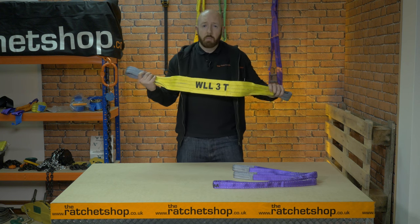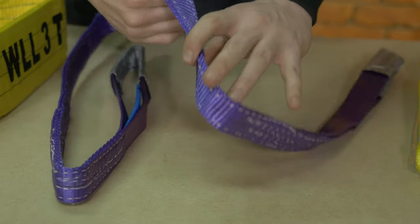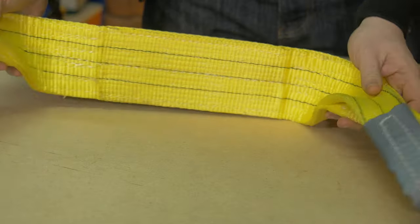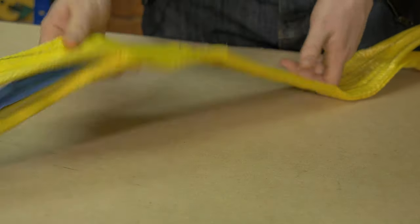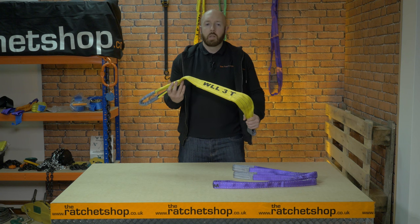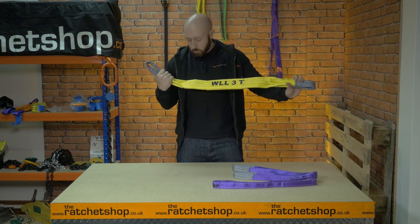Webbing slings are made from hard-wearing synthetic polyester, which is resistant to oil, grease and most acids. Their versatility means that they are used in a variety of settings, including offshore oil industry, cargo handling and industrial applications. This particular tonne strap can also be used for towing vehicles.